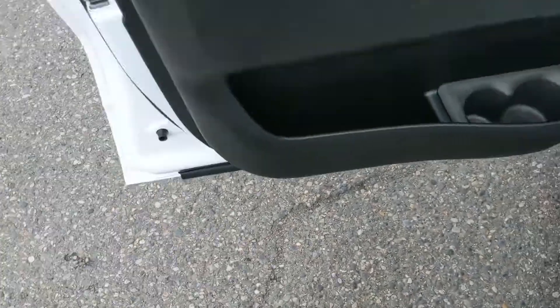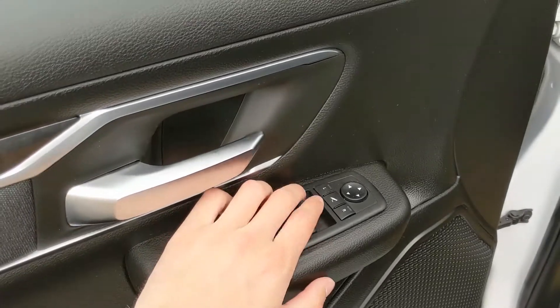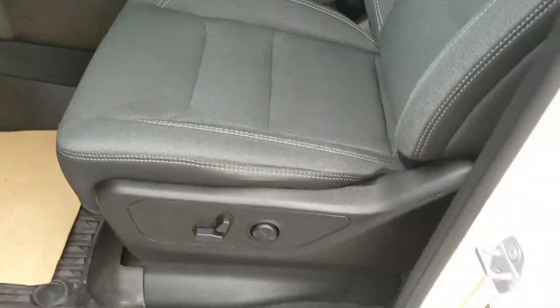This truck also has a remote start, so no need to go outside on a cold morning to warm up your truck. Looking in, you have power windows, power mirrors, power locks, as well as power folding mirrors.